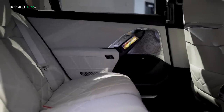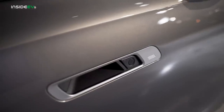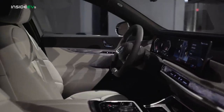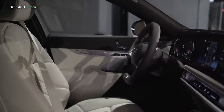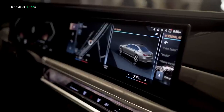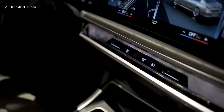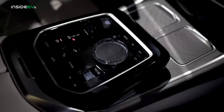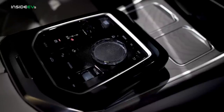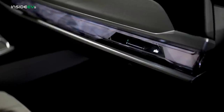The i7 xDrive60 has a 107-kilowatt-hour battery pack total capacity, with a usable capacity of 101.7 kilowatt-hours, which BMW estimates will deliver a 300-mile EPA range rating. When charging at home, the vehicle can accept up to 11 kilowatts, meaning it should need about 10 hours to fully charge from 0 to 100%. When DC fast charging, the i7 can accept up to 195 kilowatts — the same maximum charging rate as the BMW iX. However, BMW says they improved the charging curve for the i7, giving it a smoother curve than the iX, meaning it will charge slightly faster.